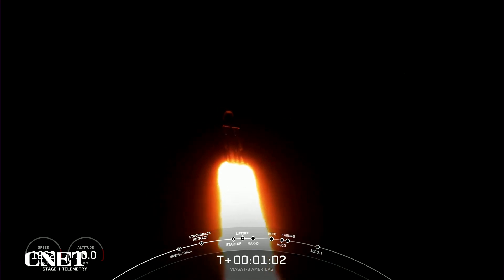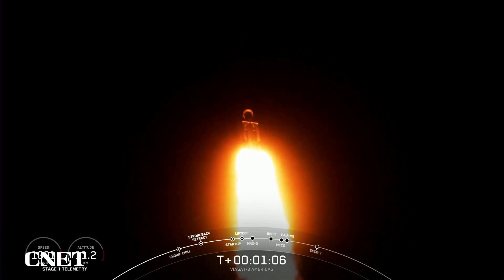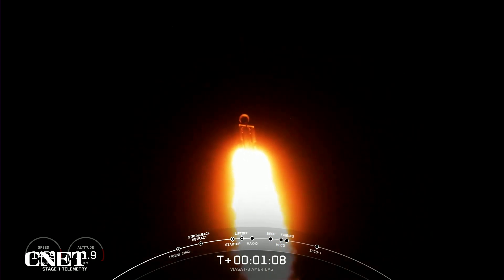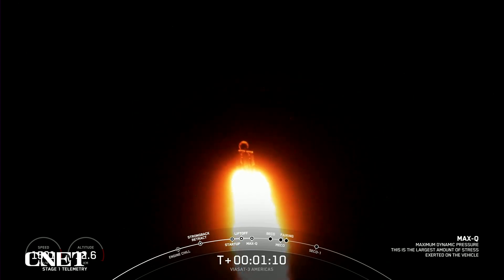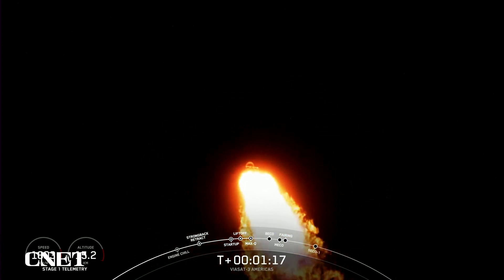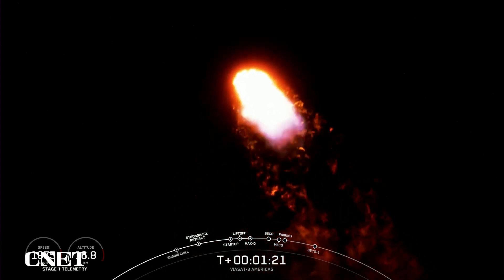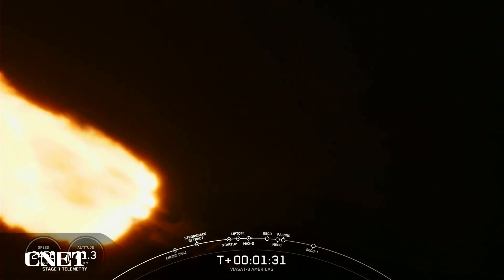And once we pass through Max-Q, we will throttle those engines back up on those side boosters. Max-Q. And great call-out — we have passed through Max-Q, so we're going to throttle up those engines again on these side boosters. You can follow along the telemetry on the bottom left-hand of your screen. You can see the speed and the altitude of the vehicle, and some incredible views of Falcon Heavy in flight.